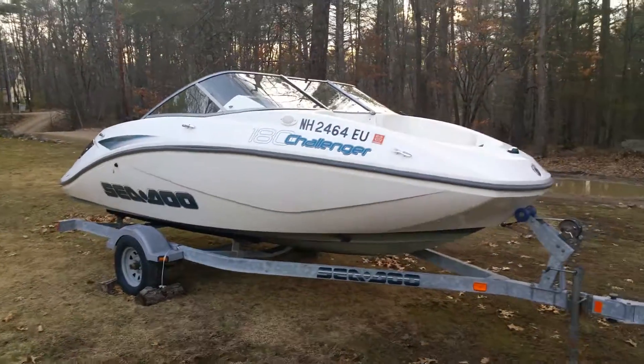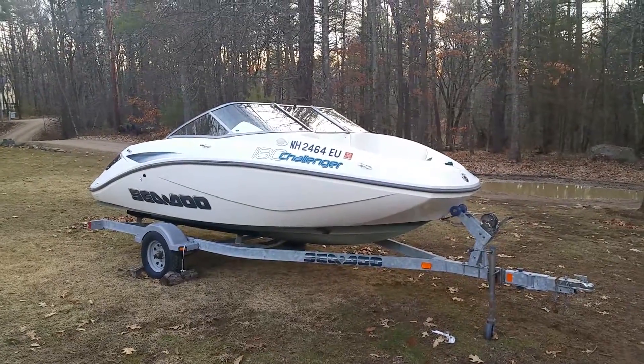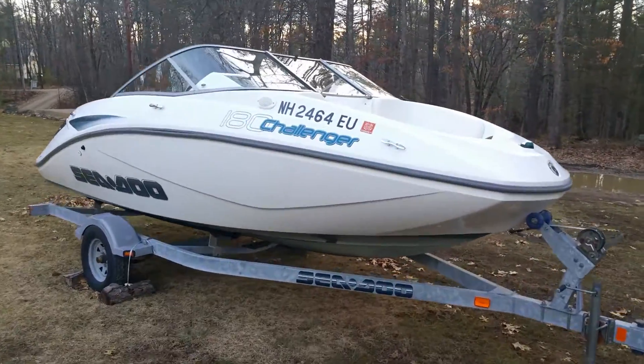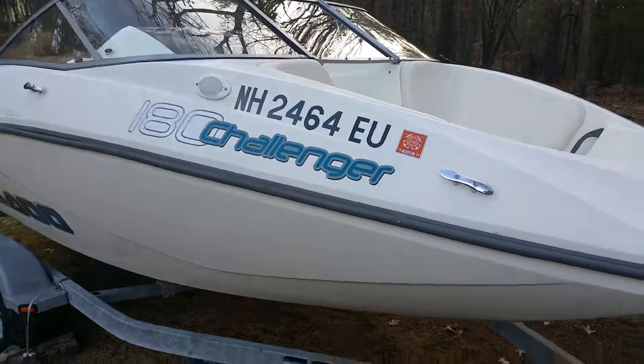Includes trailer. Let me know if you're interested. It's a jet boat, and I am in Durham, New Hampshire if you'd like to come see it.